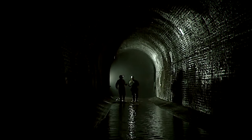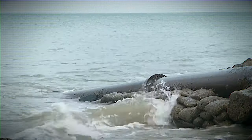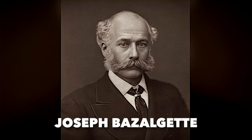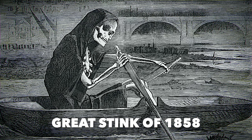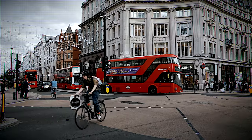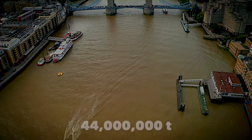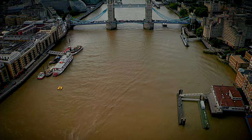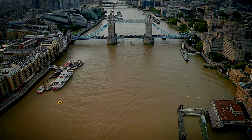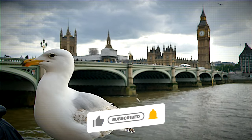The Thames Tideway Tunnel, commonly known as the super sewer, originated as a fix for London's sewage challenges. Designed by Joseph Bazalgette in the 1860s, this sewage system was a response to the severe pollution and stench of the 1858 Great Stink. Initially it served a population of 4 million perfectly. However, with London's population now around 9 million, a staggering 44 million tons of untreated sewage and rainwater annually end up in the Thames, resulting in significant environmental damage and health risks for Londoners.